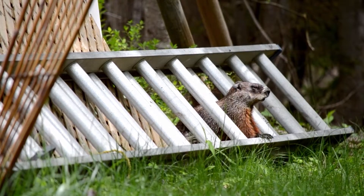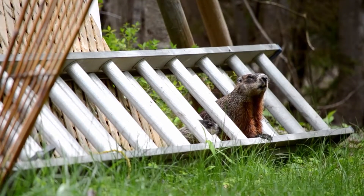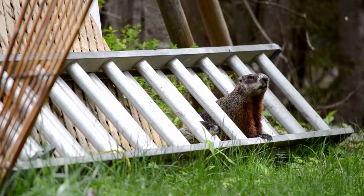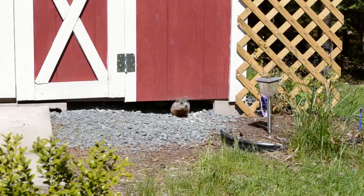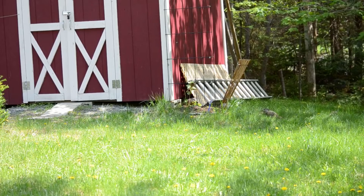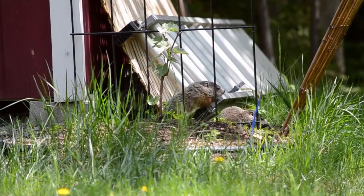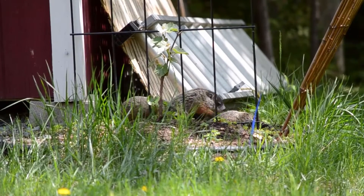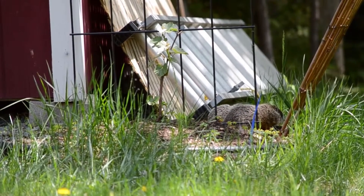There are two main things that groundhogs need in order to establish a territory. The first is there needs to be some sort of den site where they can either dig underground or go underneath protected structures like sheds and decks. The main entrance to groundhog dens are often quite obvious because of the significant sand or soil thrown out at the entrance. Groundhogs will commonly dig systems of burrows with as many as 10 different entrances and multiple chambers underground. But in the case of my groundhogs, the whole area had very rocky and heavy clay soil, so they weren't doing much digging and instead were relying on the cover that was already there.